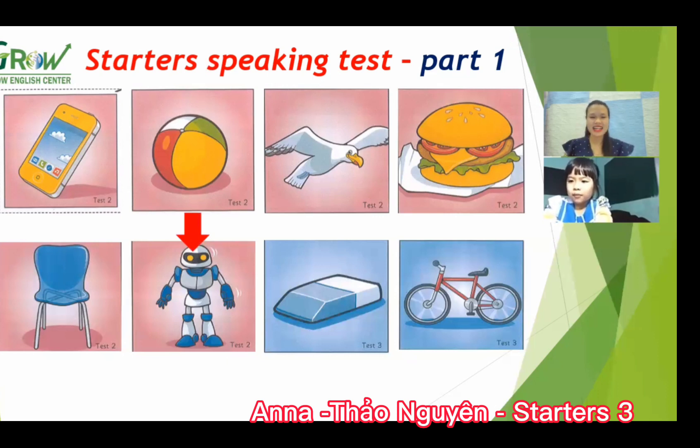Good. Okay, and next, what is this? A rubber. Well done. And the last one, what is this? A bike.